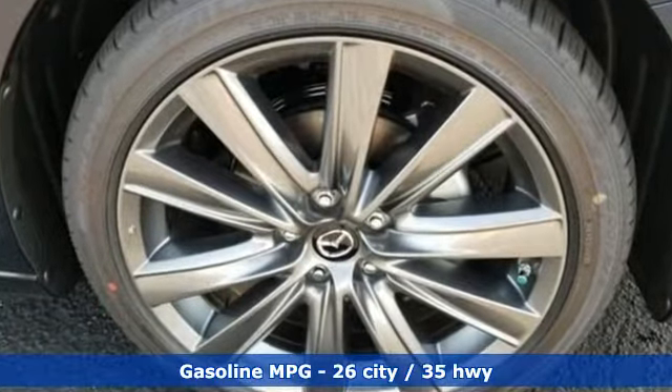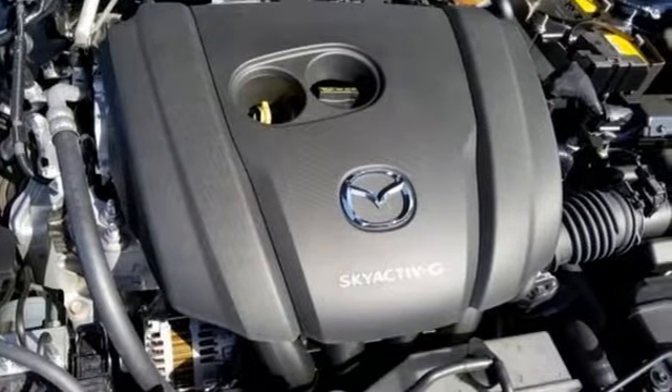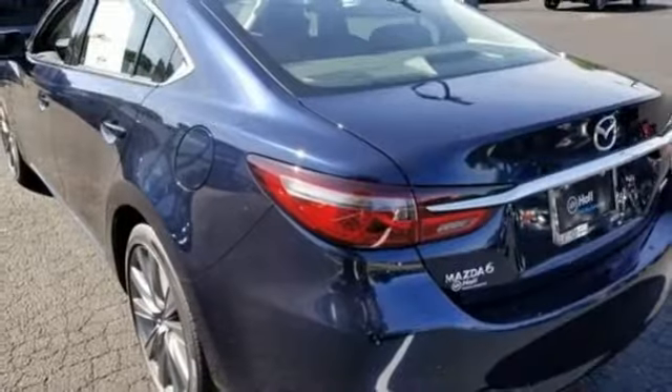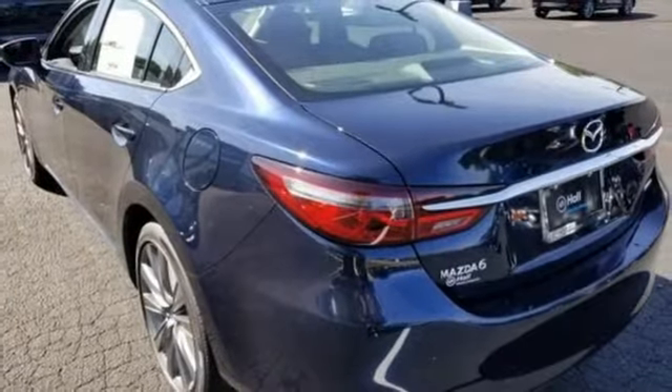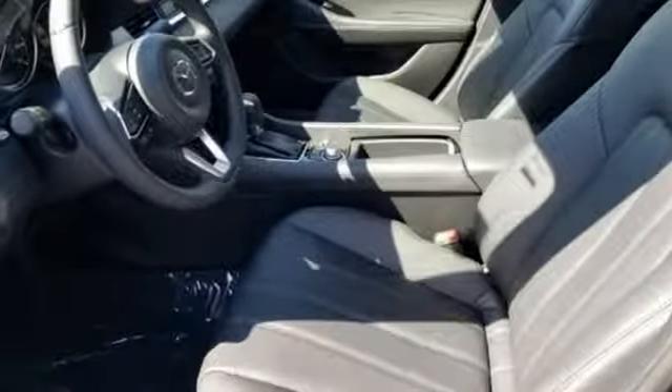Streaming audio, doors and push button start proximity key, dual zone climate control, wireless phone connectivity, front heated sports seats, automatic transmission, power sliding and tilting sunroof, gas pressurized shocks, and inline four cylinder engine.